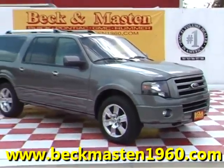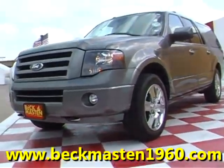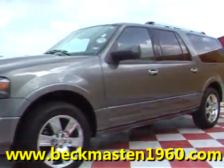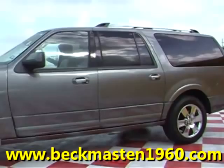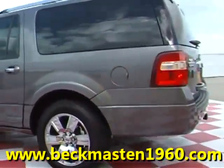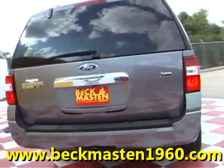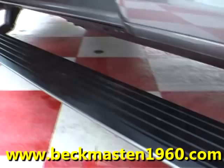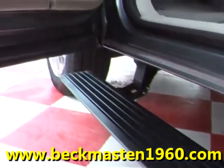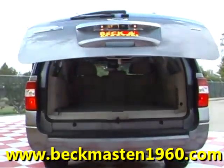Beckham Master 1960 proudly presents this super nice 2010 Ford Expedition Limited. This real nice sterling gray metallic Expedition is in superb condition and features automatic running boards, chrome door handles, and an automatic rear lid.